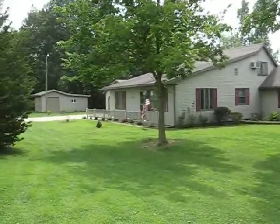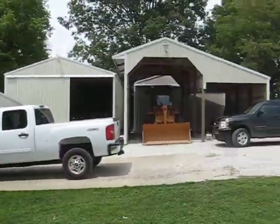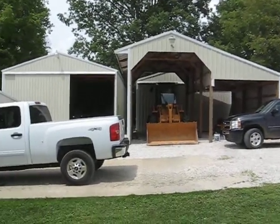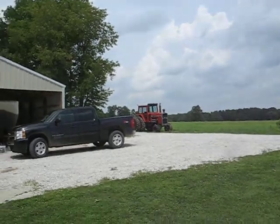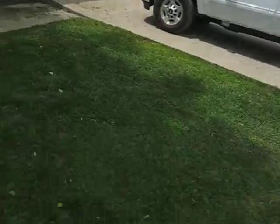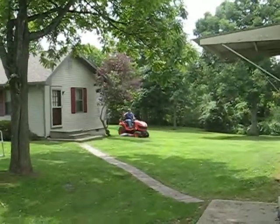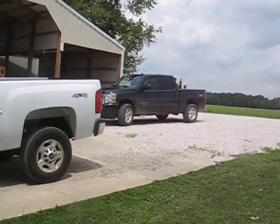Here's the house, little shed over there, shop here, loader, tractor under there, little carport, big Massey out there, another pole barn, dad's new truck, dad's mowing, and the truck I get.